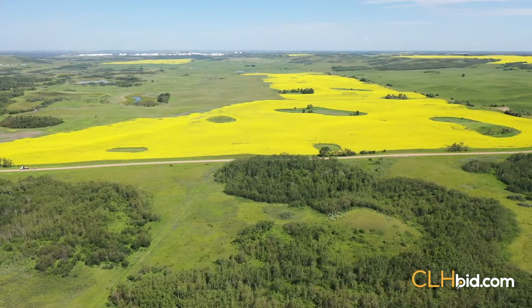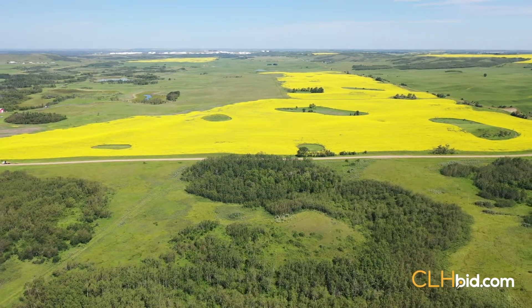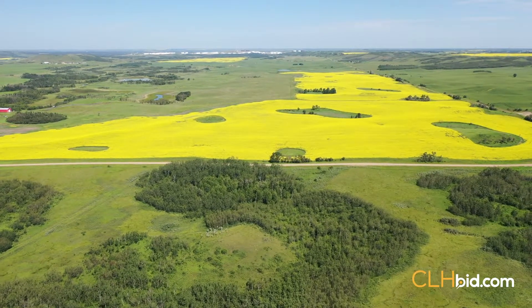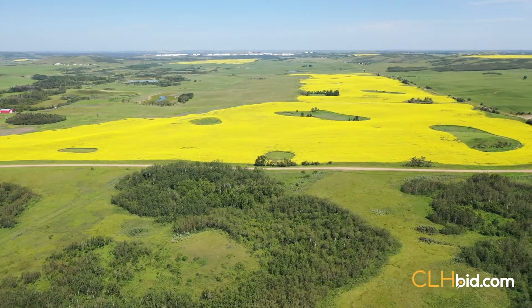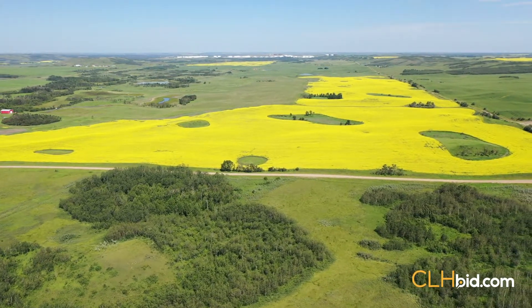The land base includes the east half of 32, which is highly fertile arable land — a mix of cultivated and hay land. One only has to view the current crop to realize the true agronomic potential of this half section. Additional acres in the half could be brought under cultivation with ease.